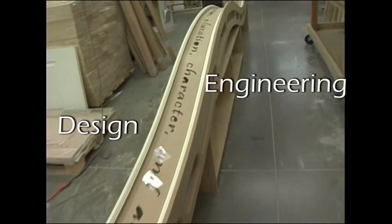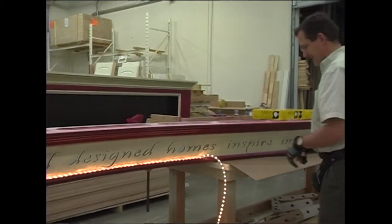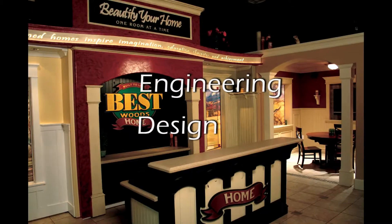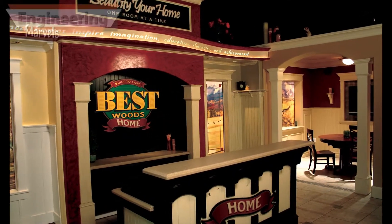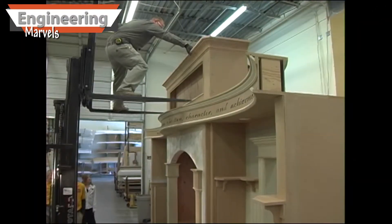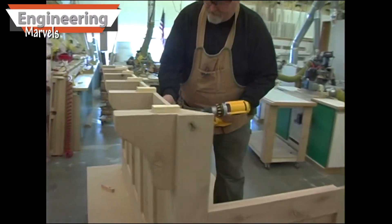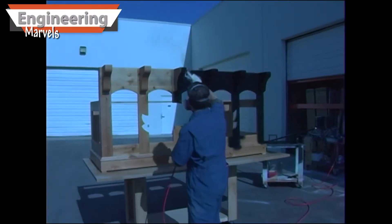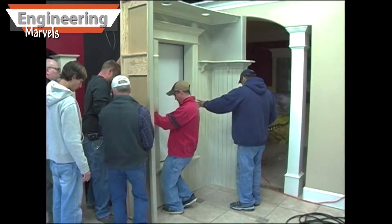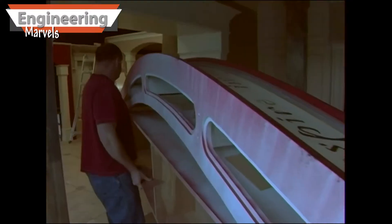For example, I engineered and built this showroom display for Best Woods. It was nicknamed the Wave.